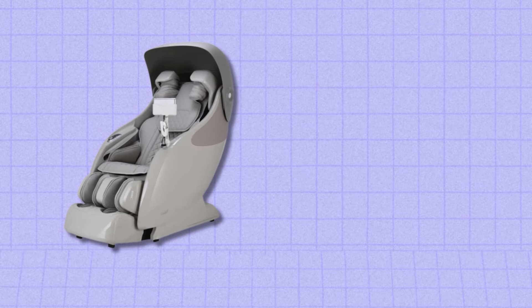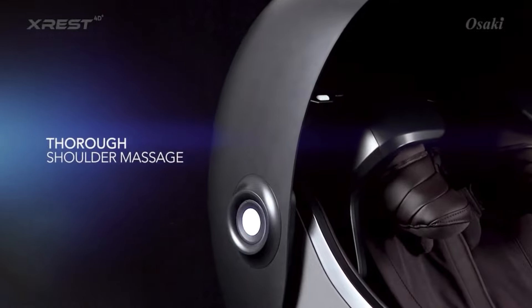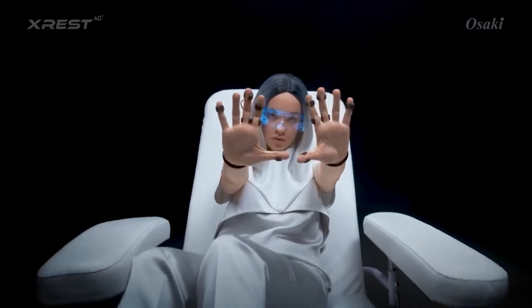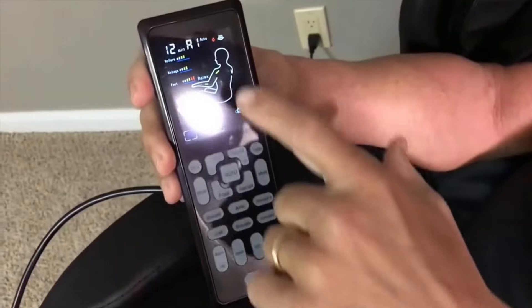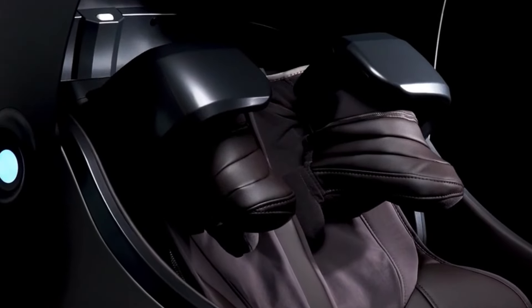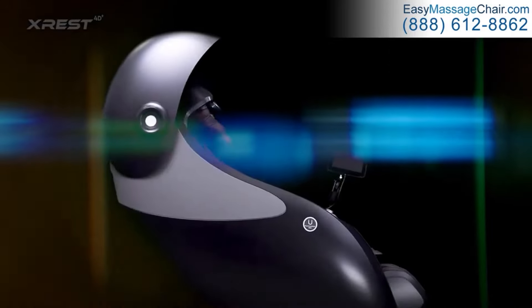The Osaki X-Rest 4D focuses on mimicking human hands with its 4D rollers, offering kneading, rolling and shiatsu techniques. It includes airbags for compression massage on the shoulders, arms, hips and legs, promoting circulation and relieving tension. A standout feature is its shoulder massage function, which specifically targets shoulder tension and stiffness. While the Real Relax Favor 6 provides a variety of massage modes and a comprehensive approach, the Osaki X-Rest 4D focuses on replicating human touch and specific relief for shoulder tension.